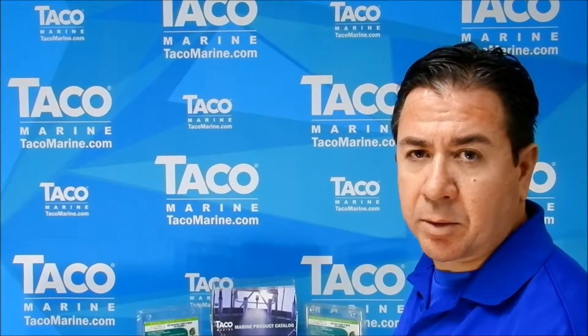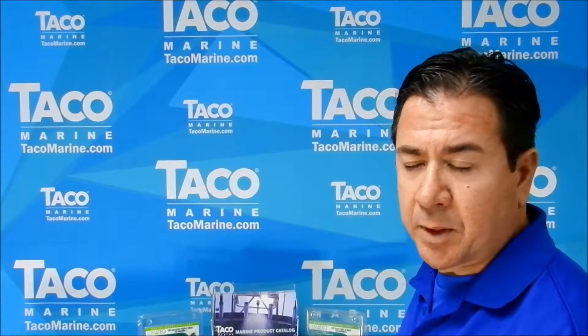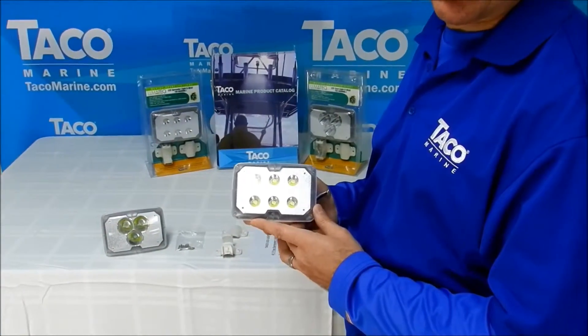We are here today to talk about two unique products that Taco manufactures for the marine industry. Both of these have similar characteristics, but there are some distinct features that I would like to call out.